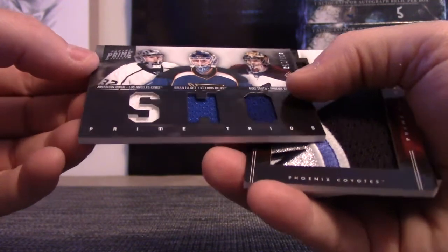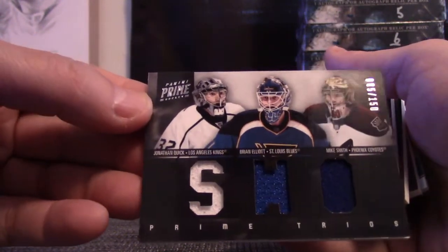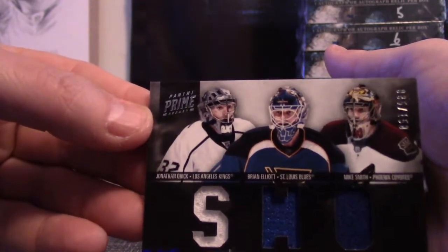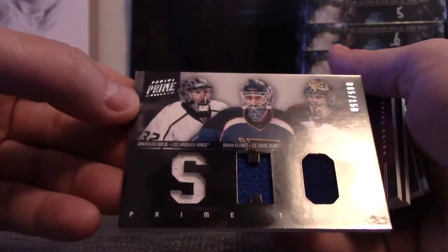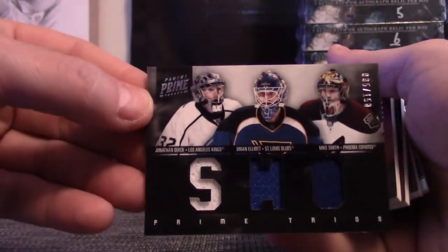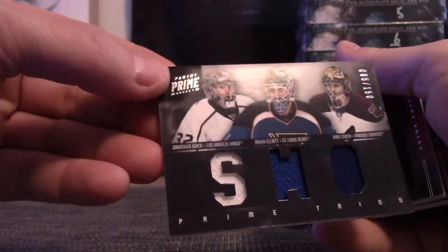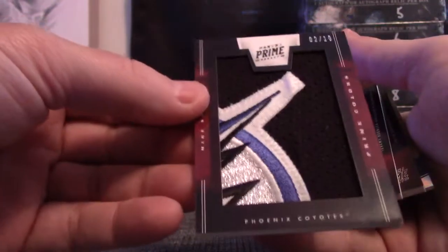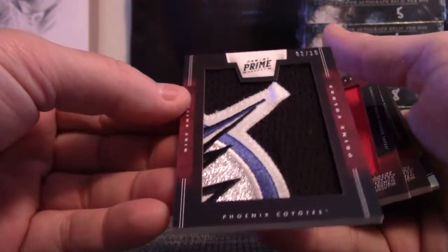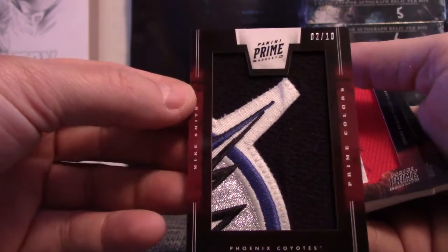85 of 150 — John Quick, Brian Elliott, Mike Smith. Here's that jumbo patch — Mike Smith, two of ten. Prime colors.